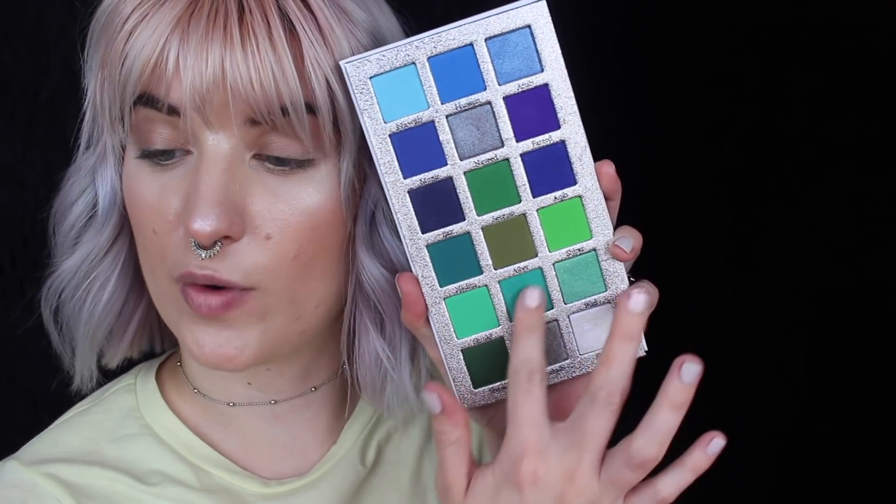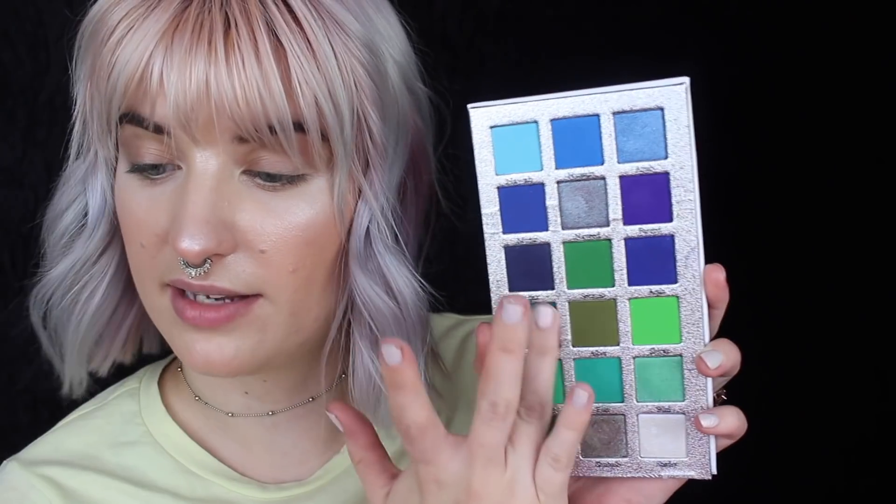So my palette bingo today is going to go the same as usual. I'm going to randomly draw five shades from a random number generator online and then create a look with it. There are 18 shades in this palette, so I have my Google generator here from 1 to 18, and I'm going to draw five numbers. We got 14, 15, and 10.